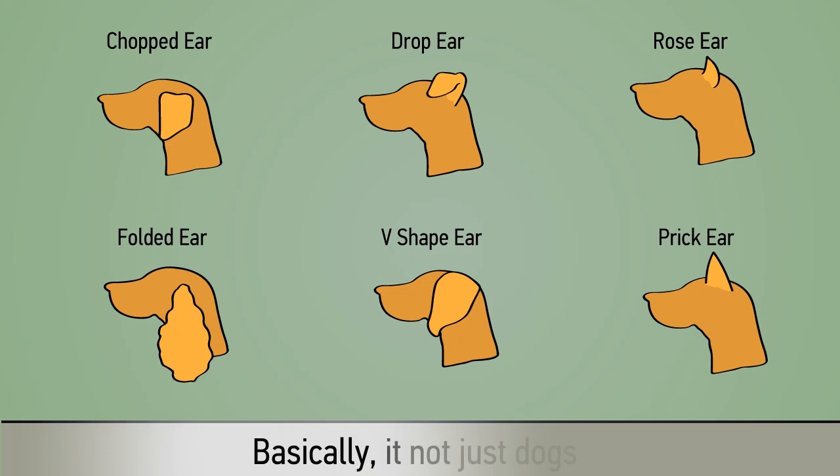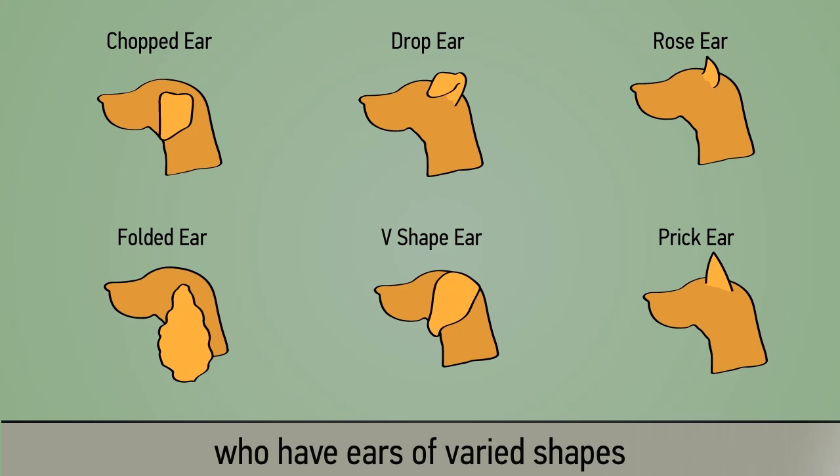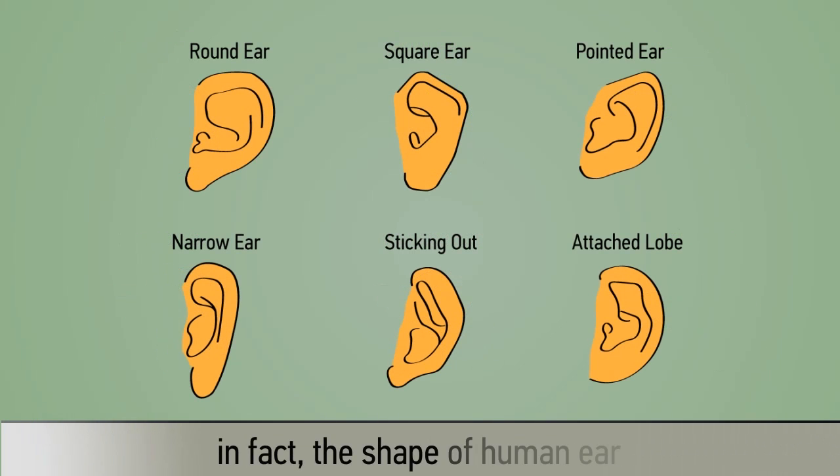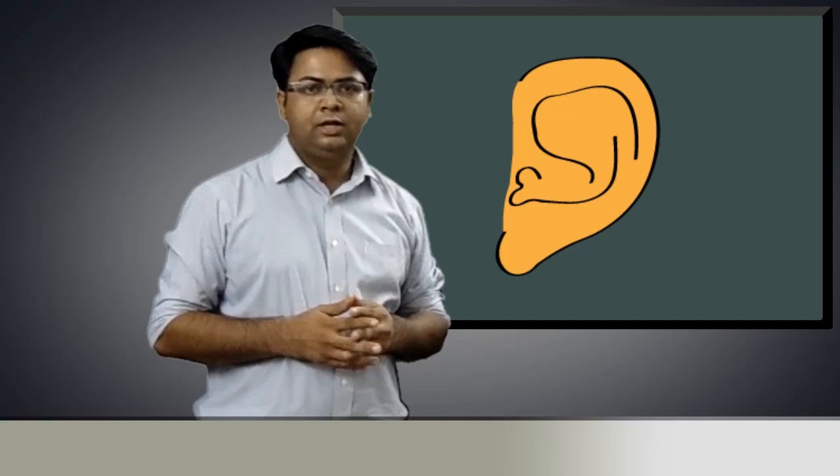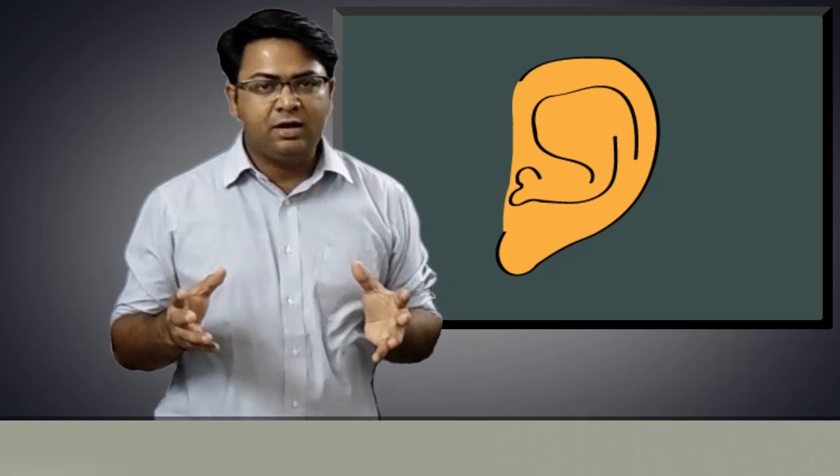It is not just dogs who have ears of varied shapes. The shape of the human ear also varies considerably from person to person. Therefore, the shape of your ear becomes the key to enter into your digital world. How cool is that?